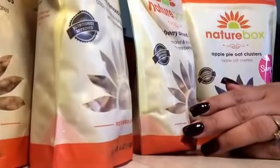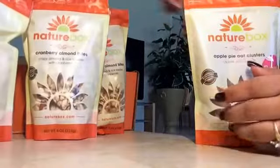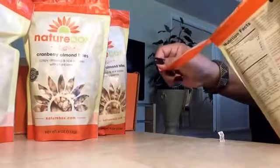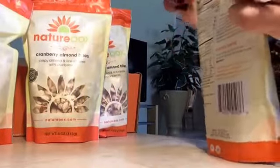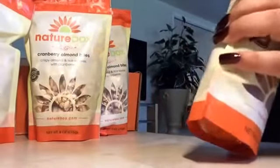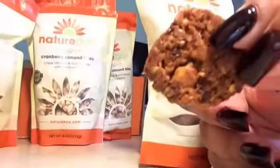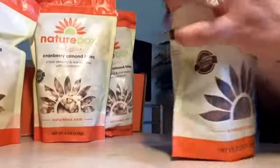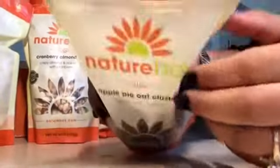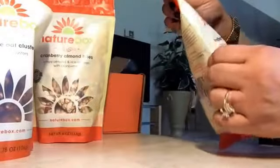I'm going to take one out of each so you can see them all at one time, and then I'm going to open each one so you can see what it looks like. This is apple pie oat clusters, which I don't remember ordering — it's a little add-on one. It looks like a cookie. They always give you a surprise gift — surprise!